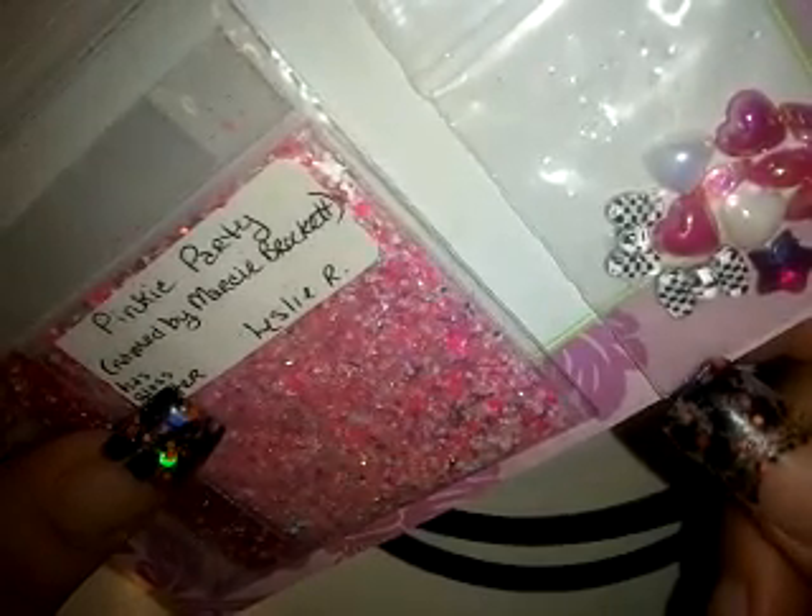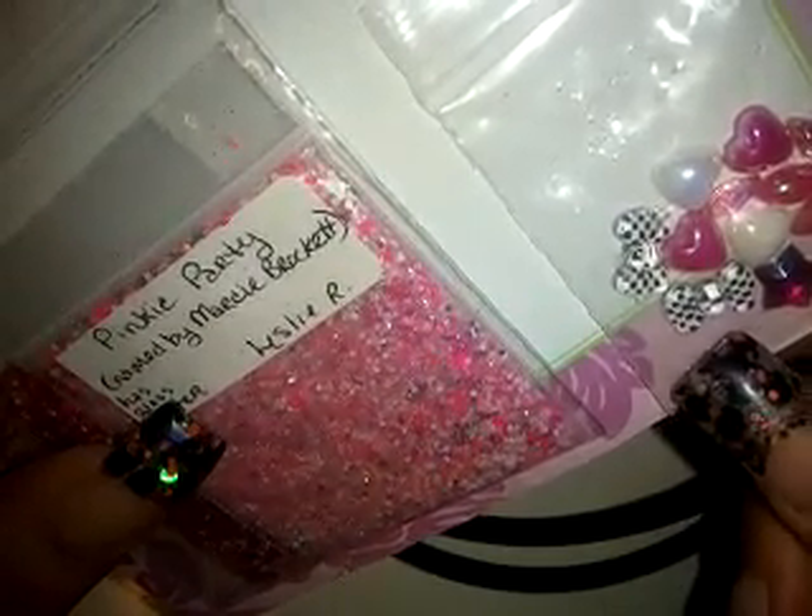And then here we have these really cute shaped bows — they're like a black and white checkered pattern, and I don't have any in that shape or style. Then we have these beautiful teardrops right here, some stars, some small little horse-eye shapes, and some hearts. Really pretty!